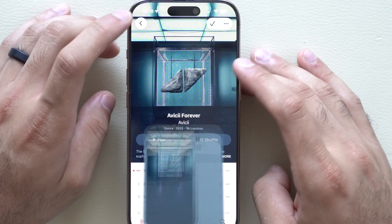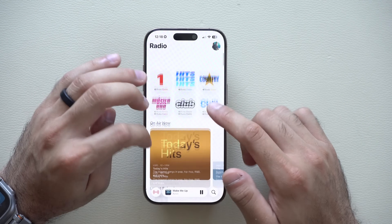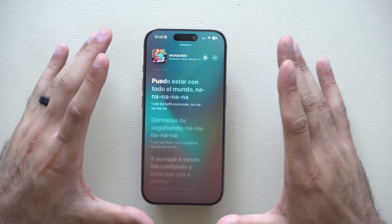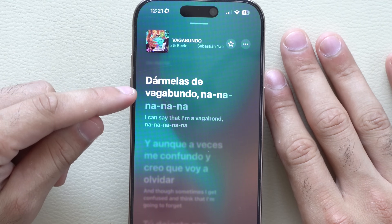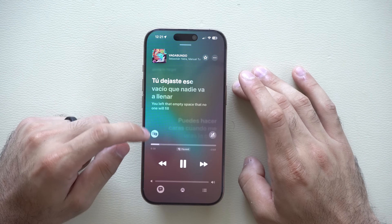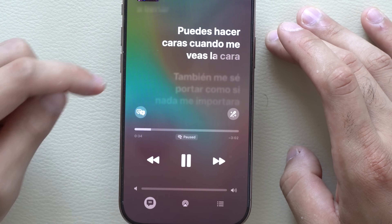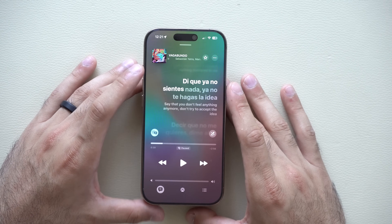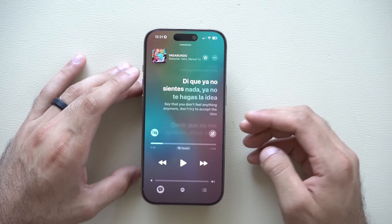Another cool feature that Apple secretly added is lyrics translations. So if you play a foreign song like K-pop or a Spanish hit as an example — here I have a Spanish hit. You'll notice on top it'll give you the lyrics of the song, but on the very bottom it will translate to English. If you tap on the screen, you also have the ability to toggle that — you can decide if you want to hide the translation or include the translation. This is a nice, amazing feature, especially now that you know what you're singing. At least now you have a general understanding of what they're saying.